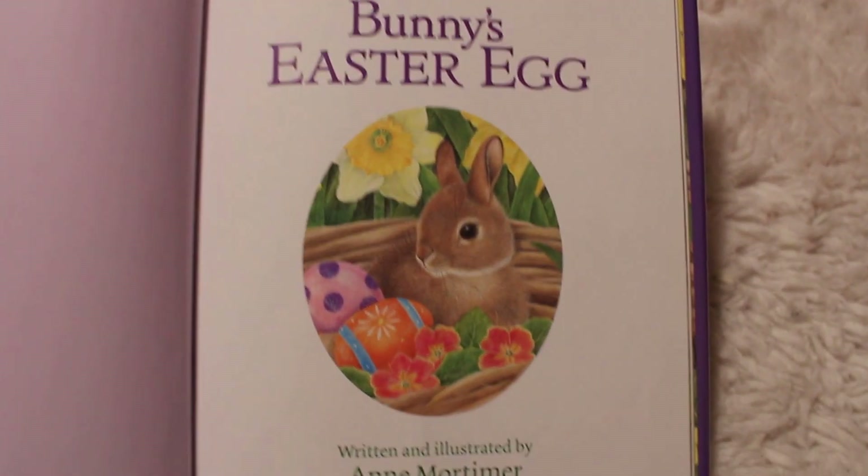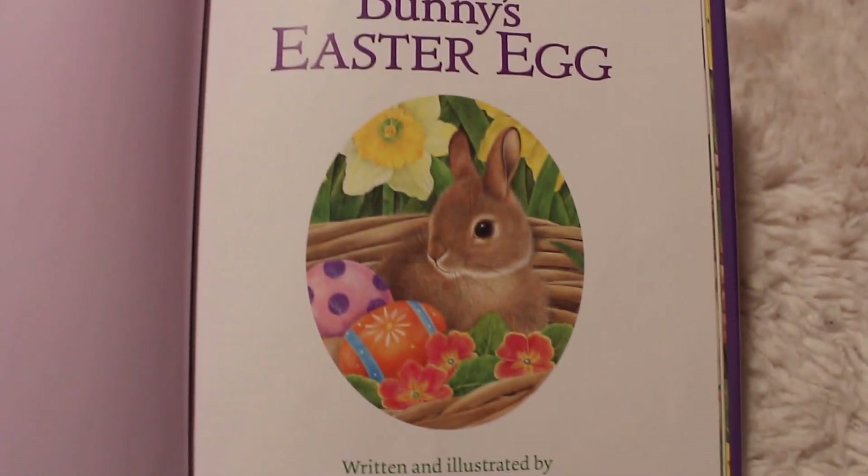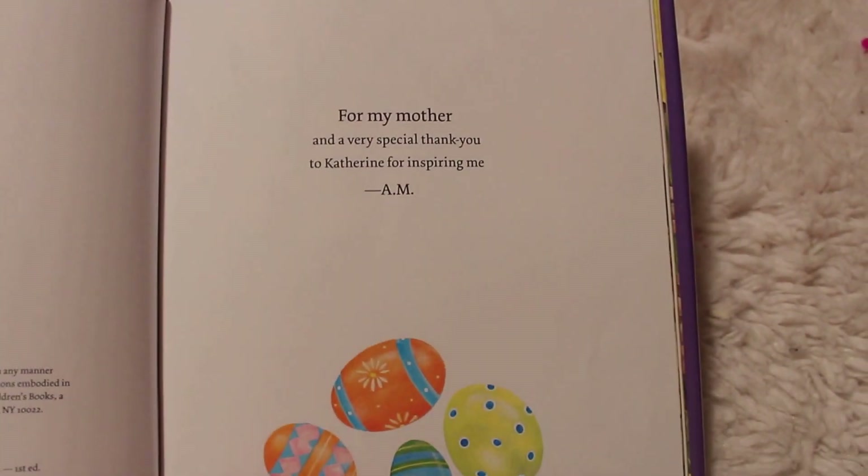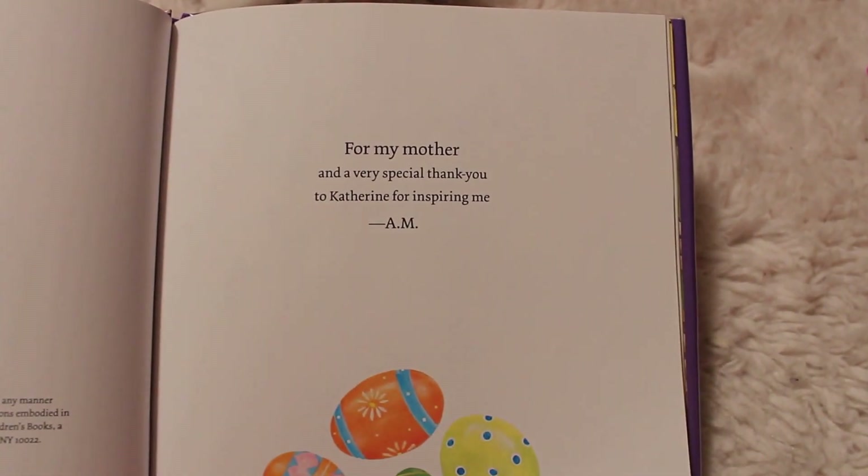Bunny's Easter Egg, and it's written and illustrated by Ann Mortimer. So big thank you to Ann for this book. She dedicated this book to her mother.